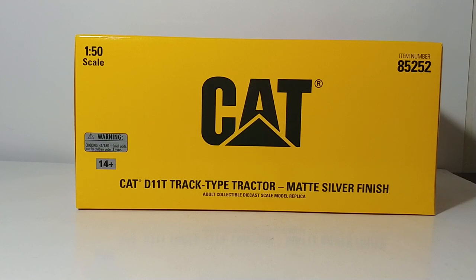This is not the first D11T special finish tractor we've seen in the collector market — not by a long shot. There was a gold one, a different style of silver finish that we've seen Norscot do, and then there was a bronze one.